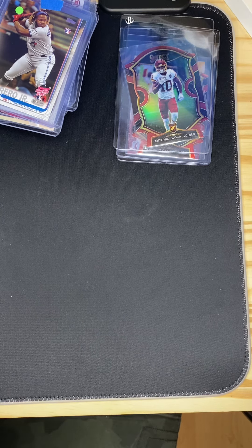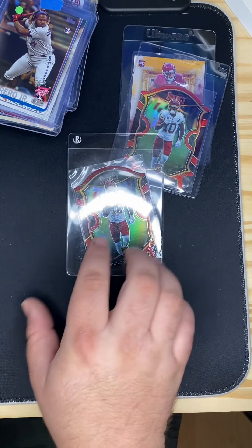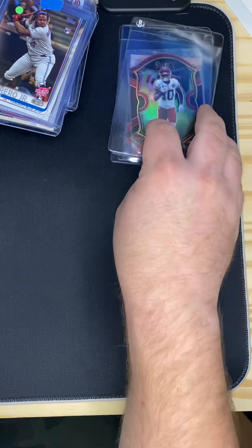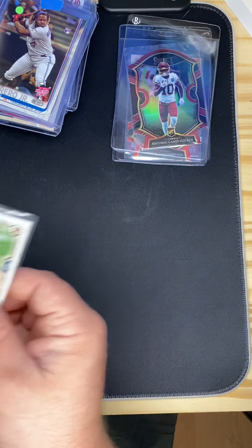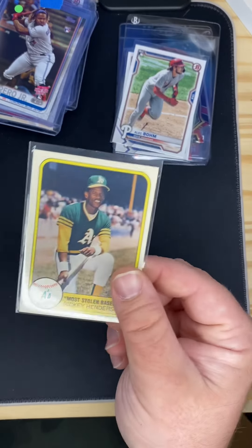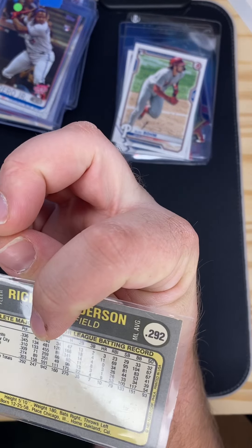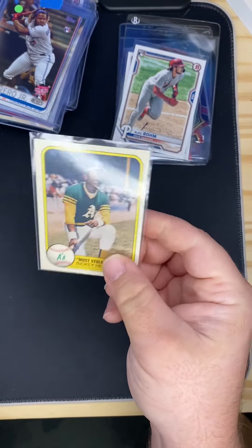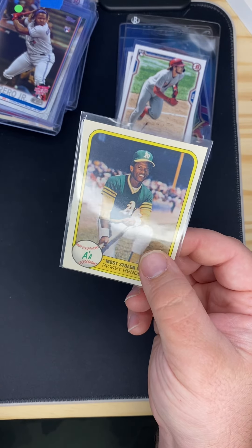I even have the Justin Herbert rookie in that shape, and a Pat Mahomes red one — kind of like this one — to match his jersey, in an SGC 9. Got a couple of Alec Bohm rookies, and I got a Rickey Henderson 1981. I really like Rickey Henderson — he's definitely not overrated.